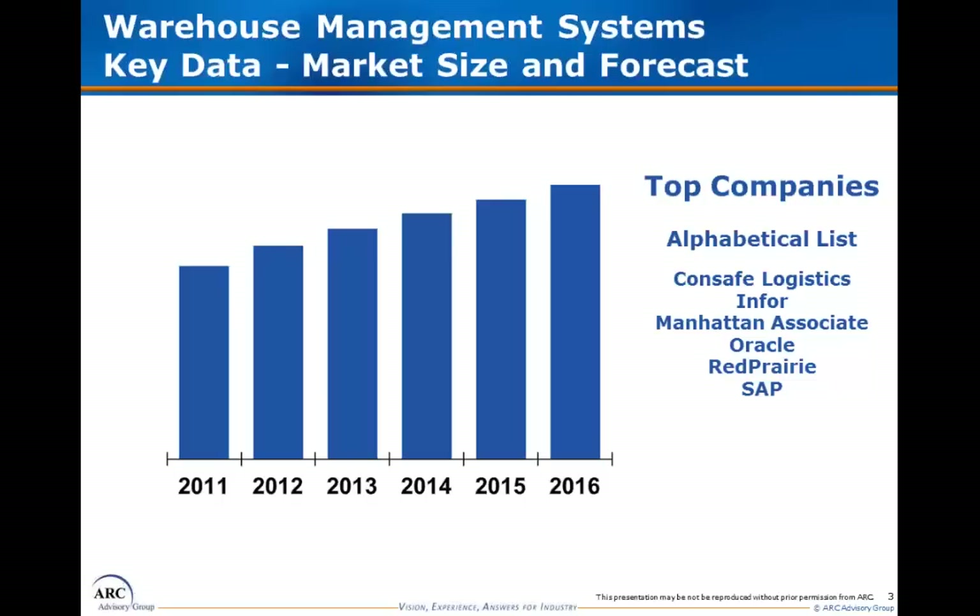We then aggregate the estimates from each supplier and arrive at a total size of the worldwide WMS market, the size of each segment, and the supplier market share leaders for the market as a whole and each segment. Finally, we review the past growth history of the WMS market and other closely related markets, speak with the suppliers about their growth prospects, and develop a five-year forecast for the WMS market in each of the market segments.